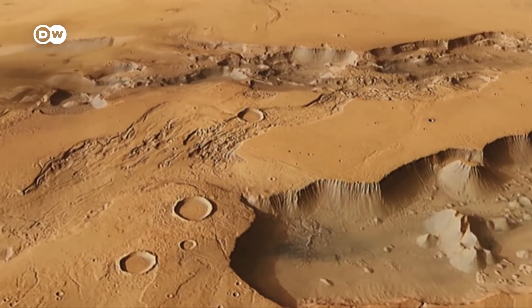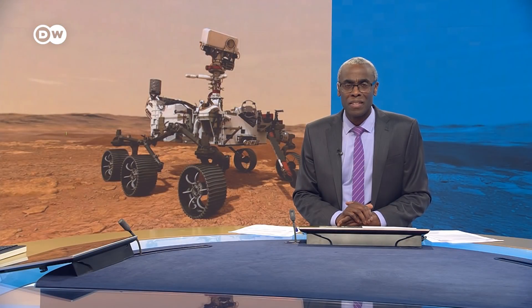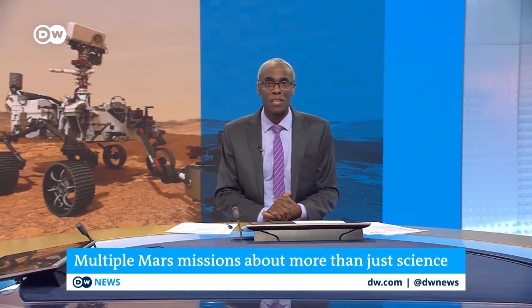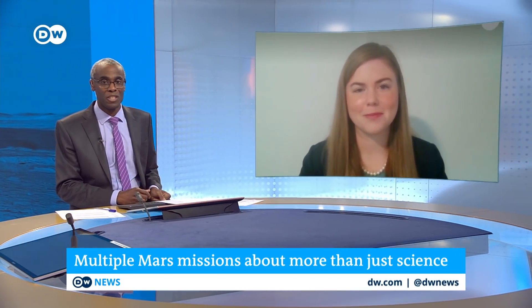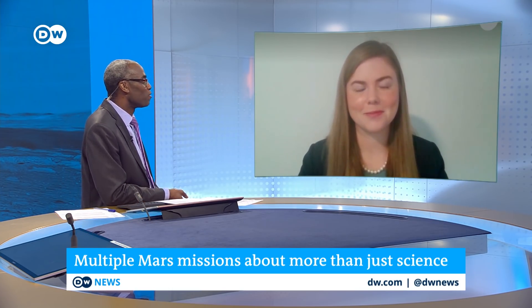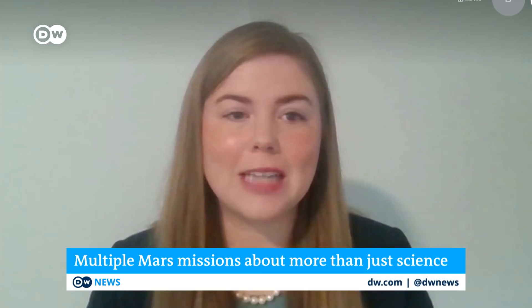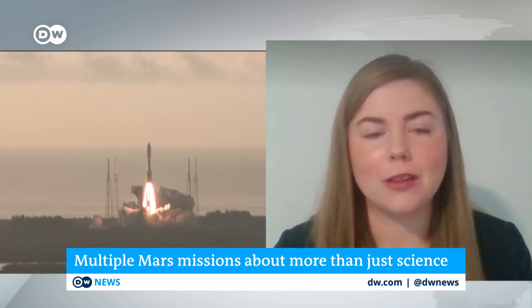Planetary researchers are looking forward to all the new data. Joining us to take a closer look at this race to Mars is Caitlin Johnson, deputy director and fellow of the Aerospace Security Project at the Center for Strategic and International Studies in Washington, D.C. Is there more to these national missions than just science? For the Mars program, science is definitely the priority, and luckily in the international community the science missions are extremely collaborative.